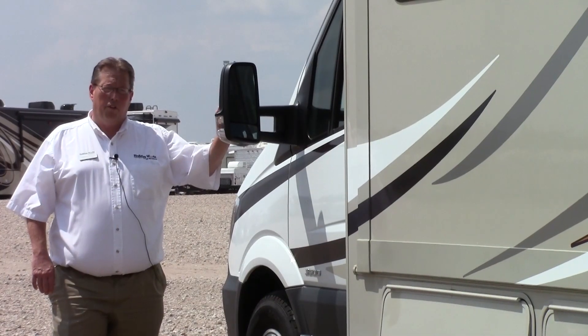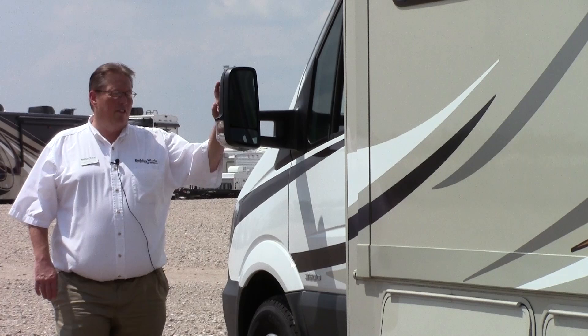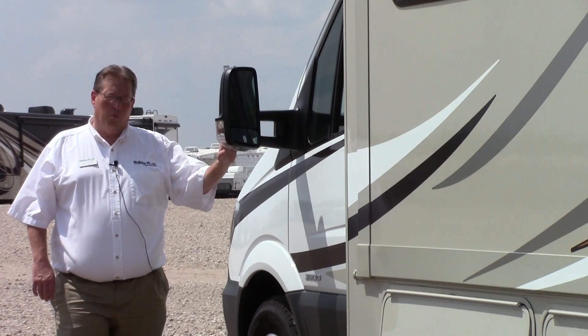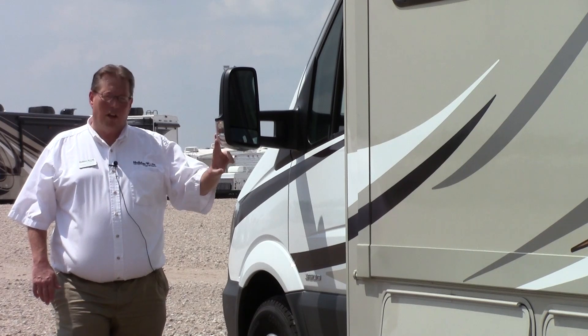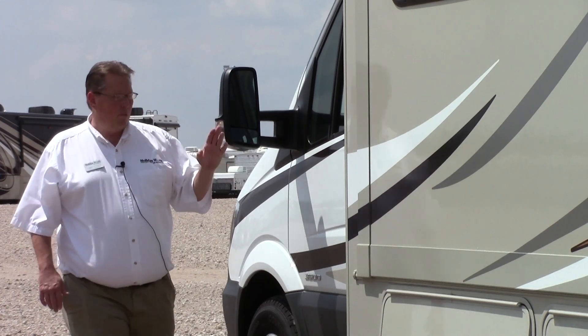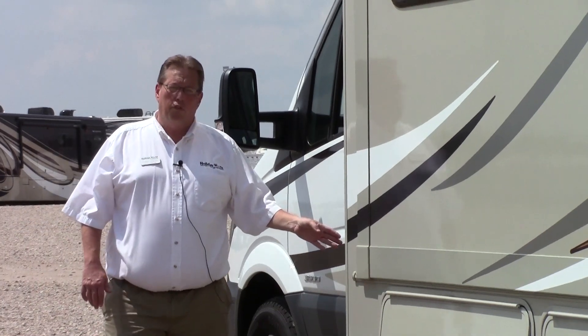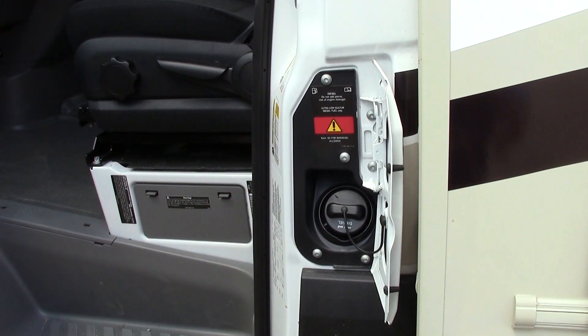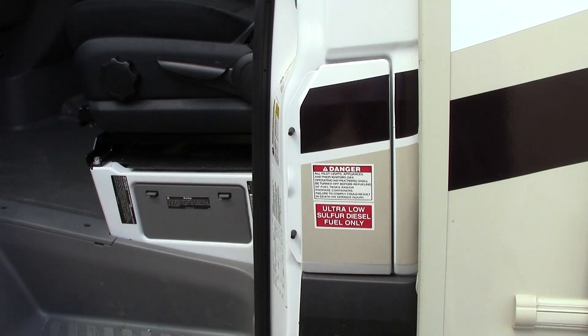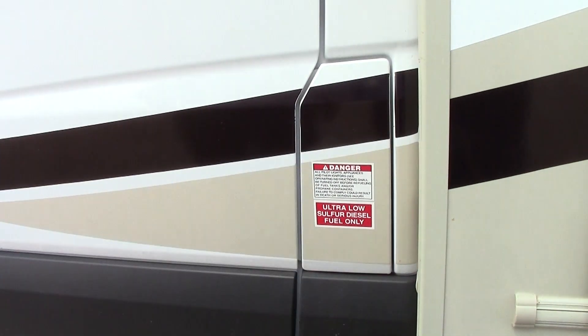On the cab of our 3500 Sprinter chassis, you'll see these large oversized mirrors. It helps you keep track of what you're towing and traffic beside you. You've also got the indicator lights so traffic can see this as well. Right up here we have the conveniently located fuel fill. One of the advantages of having this Coachman 2150 Prism on a Sprinter chassis is the tamper-proof fuel fill — once you shut the door, no one can get to it.